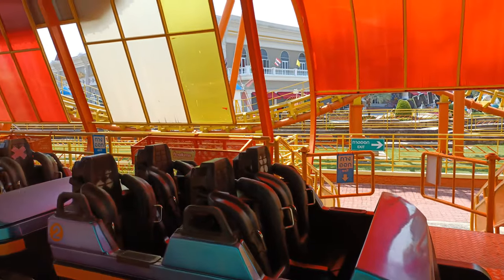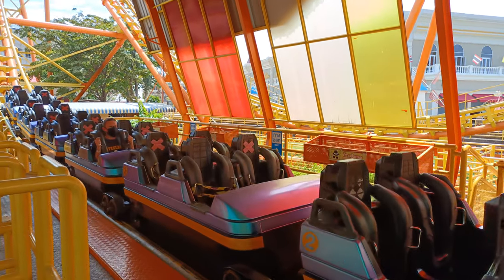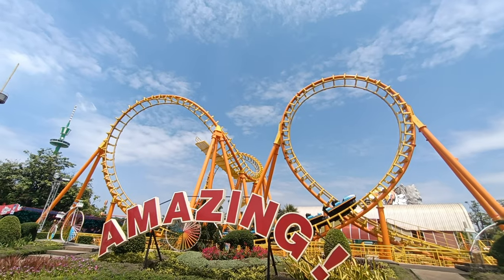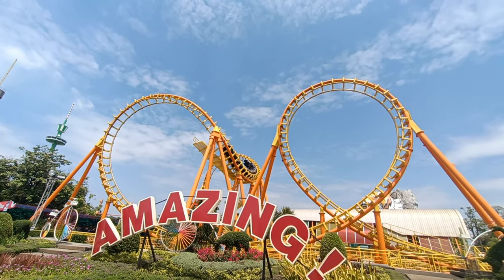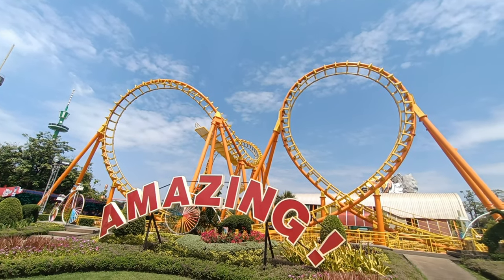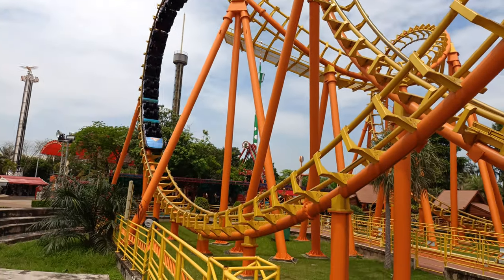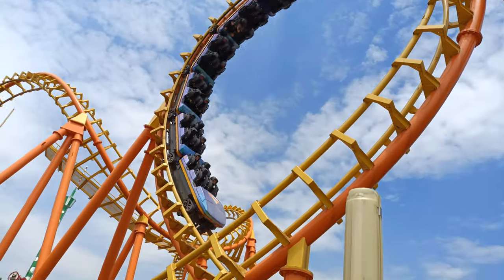Finally, the coaster brakes and ends upon returning to the station. This Boomerang brakes entirely in the station, which I found odd, as the one I'm used to at Six Flags Fiesta Texas allows the train to go slightly up the original hill. So how good is Boomerang? Well, this one is a lot better than the only other Boomerang I've been on, but since that coaster is the second worst coaster I've been on, that's not saying much.